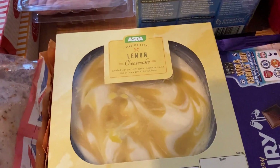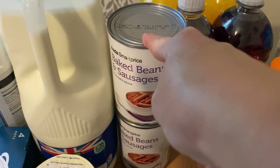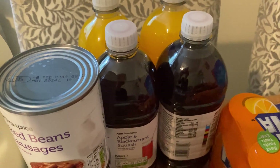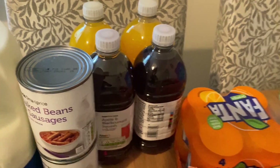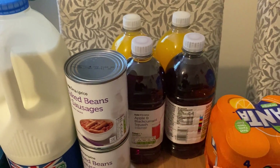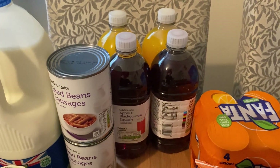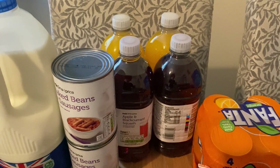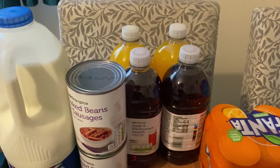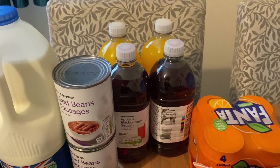For cupboard bits I got two tins of beans and sausages because the boys like those for breakfast and lunches. I also got four squashes — two blackcurrant and two orange, the cheaper ones. I've started filling a small reusable plastic bottle with squash for Henry's lunch box instead of buying cartons and fruit shoot bottles. It's quite an expensive habit and wasteful with all the plastic, so the squash bottles are a better option.